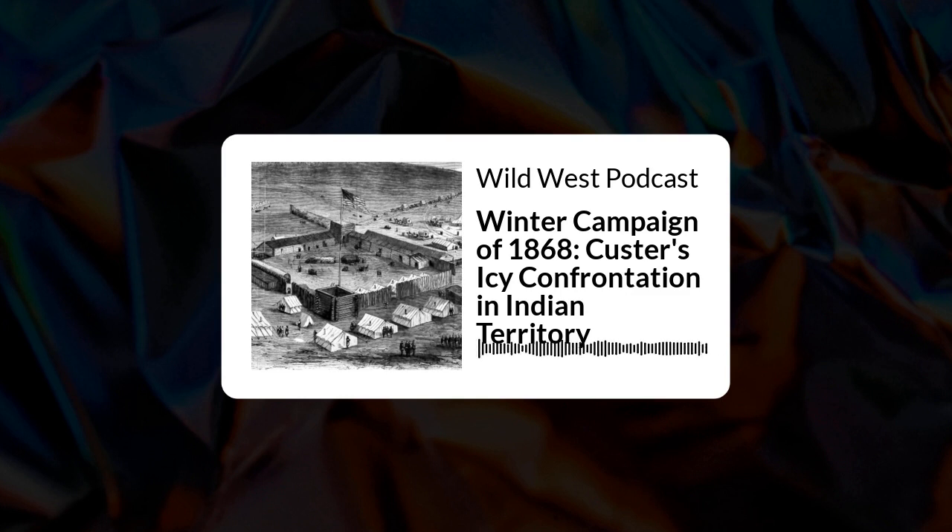The march was without special incident till the last day's march down Beaver Creek, when our Osage Indian trailers discovered the trail of a war party of a hundred or more on their way north to raid the frontier. On arrival in camp, General Custer requested permission to take the cavalry on the back trail of this war party and attack their village. General Sully disapproved the proposal on the ground that the hostiles were surely aware of our presence and the village could not be surprised. He was obsessed with the idea that all operations were under the constant surveillance of hostile scouts, who kept the tribes fully informed.